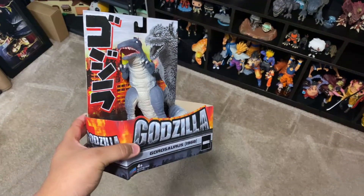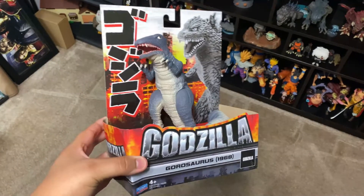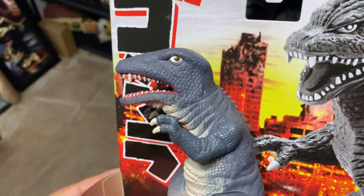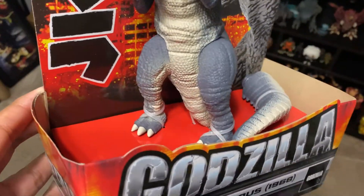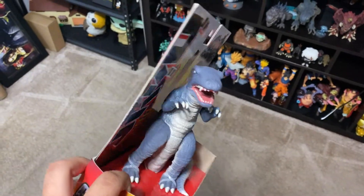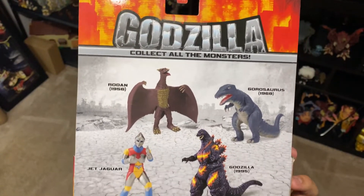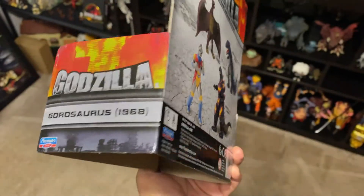Hey guys, it's Nabrix. Before the video starts, we're actually going to be doing a giveaway when we reach 3000 subscribers. The thing I'm going to be giving away is something really really cool — that's of course going to be the Godzilla Playmates Gorosaurus. This figure is really rare to find right now; at the time of this recording I've only found it once at one Target.